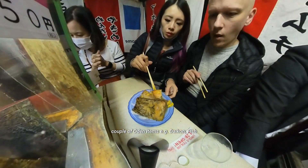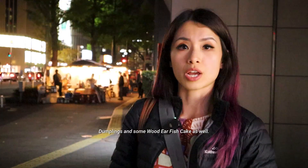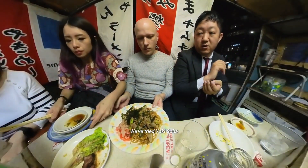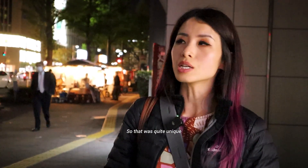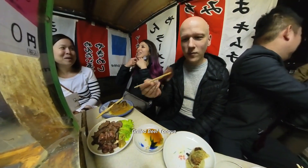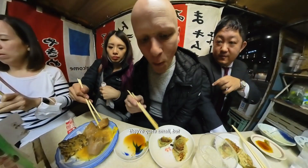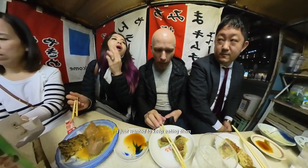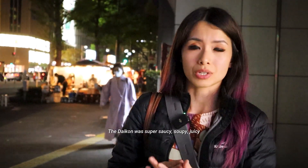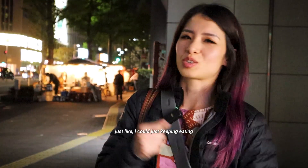We ordered a couple of oden items: daikon, fish dumplings and wood ear fish cake. We also ordered yaki ramen — we've tried yakisoba before but not yaki ramen, so that was quite unique. We also ordered gyozas and grilled beef tongue. Out of everything, my favorite was most definitely the gyozas — they were quite small but so yummy I just wanted to keep eating them. I also really loved the daikon — it was super saucy, soupy and juicy.